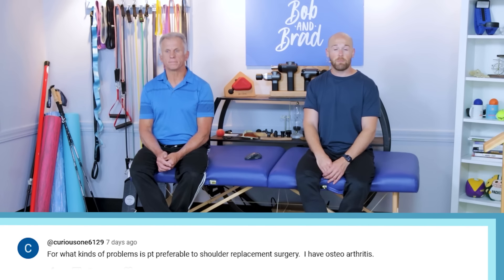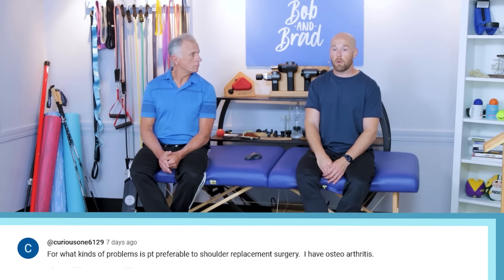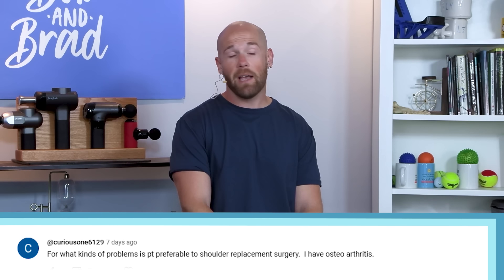Our next question comes from Curious One: 'For what kinds of problems is PT preferable to shoulder replacement surgery? I have osteoarthritis.'